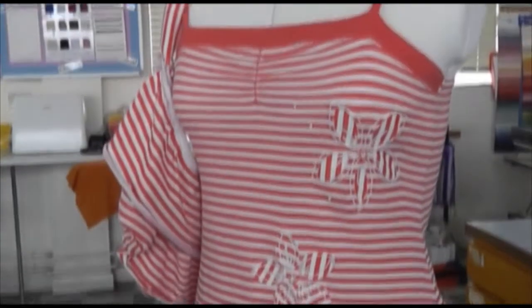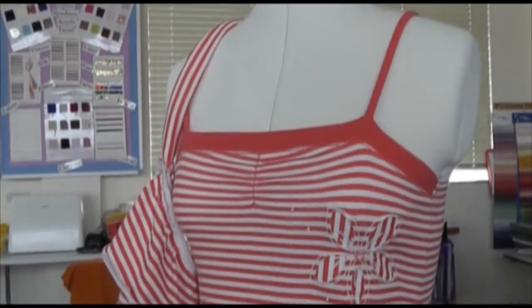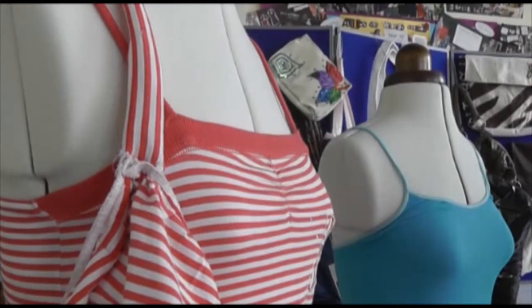We've been bringing our clothes that we don't wear anymore or that don't fit us anymore. We've been revamping them with embroidery or beads, or just generally remaking them. We're trying to develop them so we can take them home and use them again.